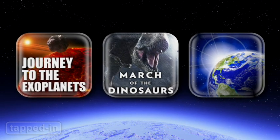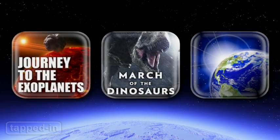Interactive storybooks are hot in the App Store right now, so here's a look at some of our favorites for aspiring scientists.